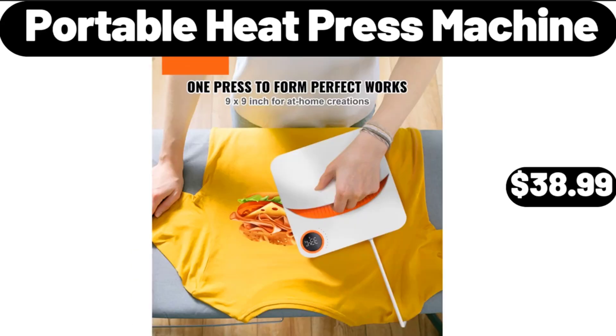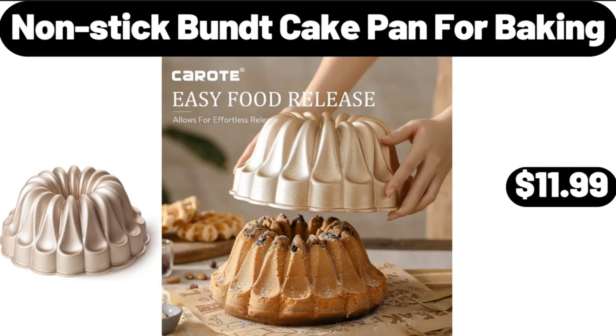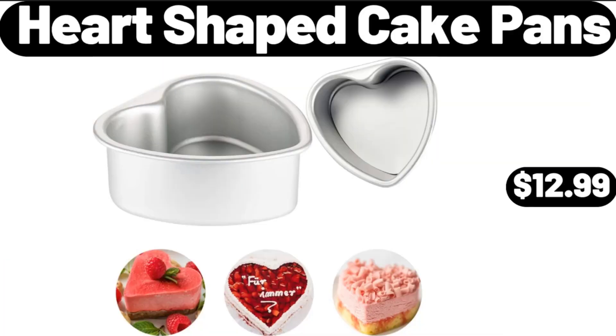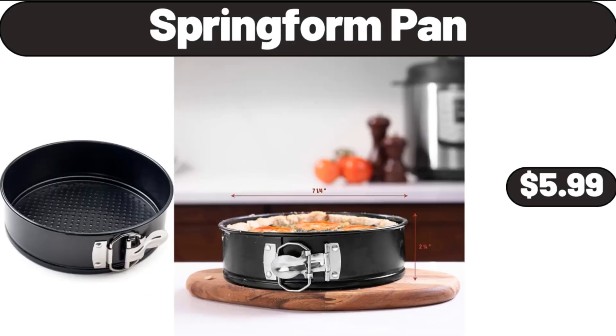Portable Heat Press Machine, $38.99. Kitchen Fondue Set with Wood Stand, $12.99. Non-Stick Bundt Cake Pan for Baking, $11.99. Heart Shaped Cake Pans, $12.99. Three-Tier Porcelain Cupcake Stand, $12.99.